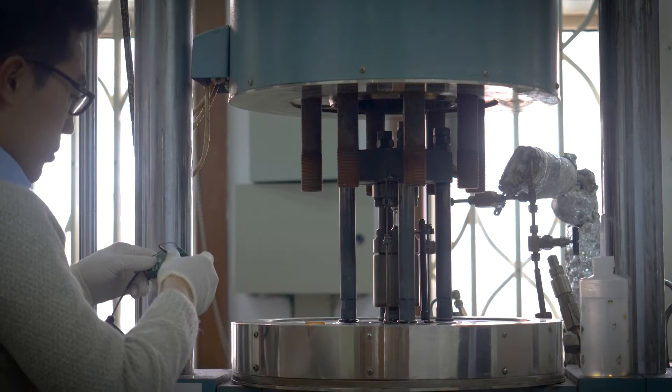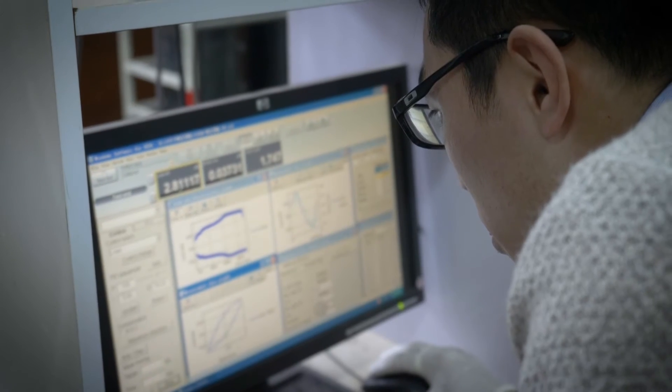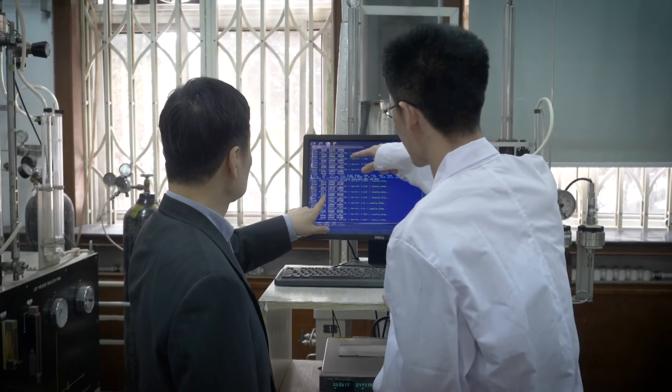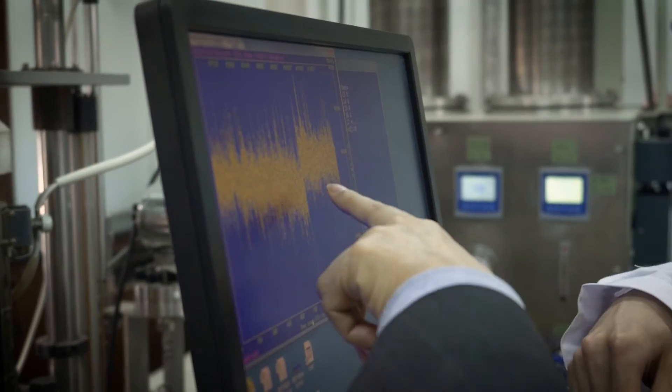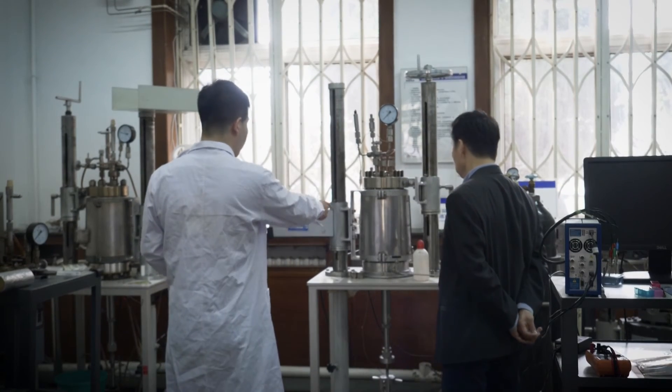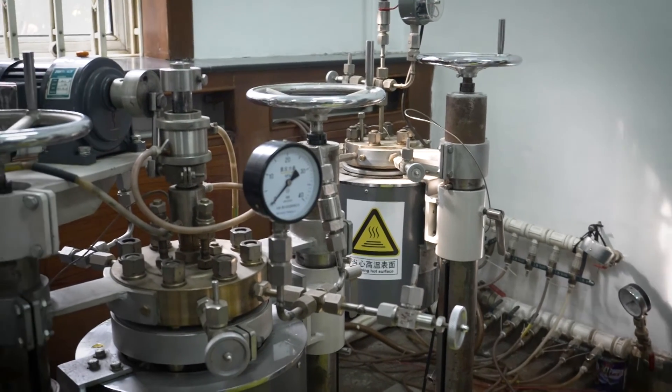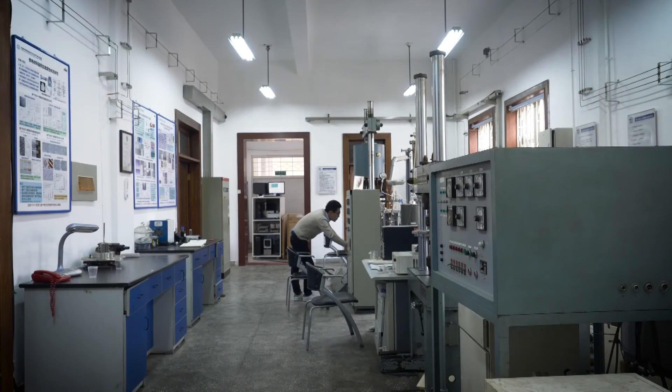Corrosion cost is very high, almost 3-5% of GDP worldwide. So many people work on corrosion to try to solve these problems. For mechanism understanding, we work on corrosion in different environments for various materials. The environments include natural environments such as soil and seawater. We collect data in different places and also use acceleration tests in the lab to connect those relationships. For the corrosion engineering part, we mainly work on corrosion protection techniques.